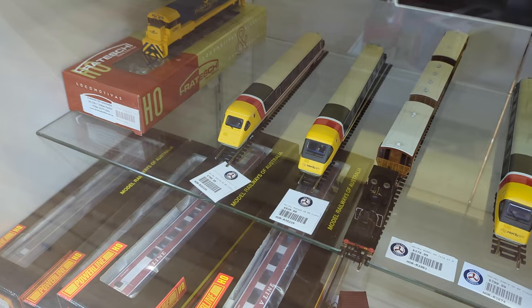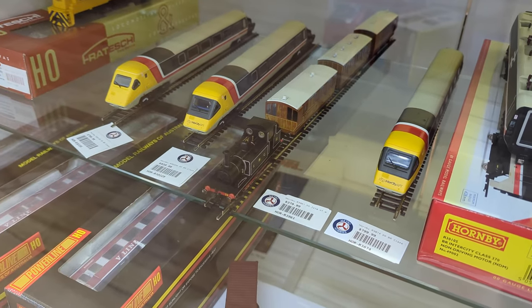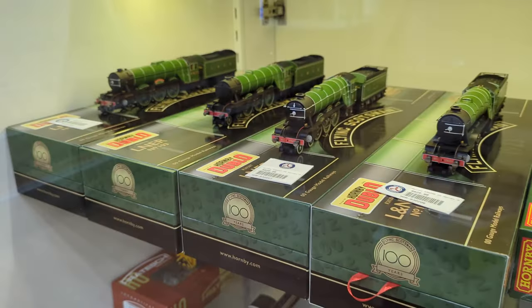We also now have the rerun of the Dad's Army passenger train units, both the five and seven car versions. We also now have the Isle of Wight passenger set, which comes with the Terrier plus three of the small four-wheelers.